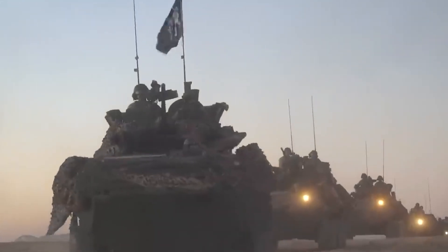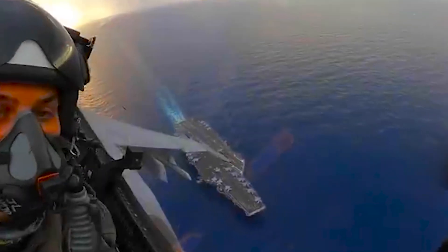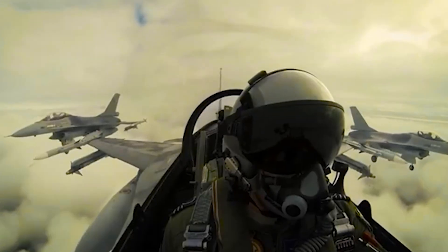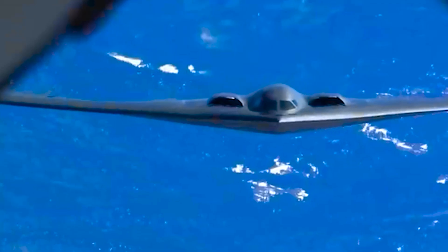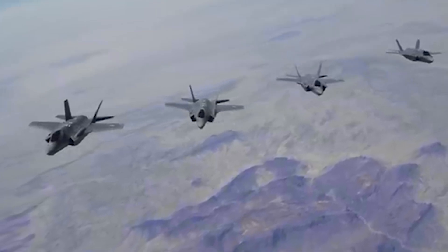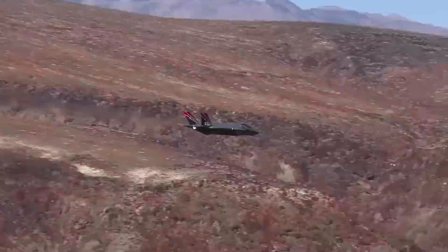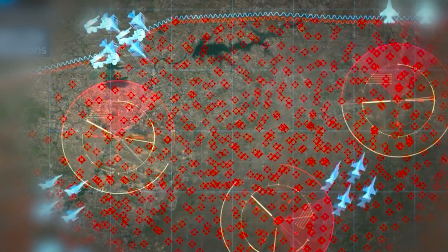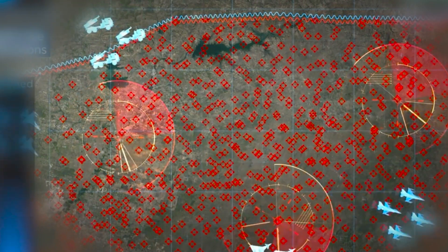In a potential conflict, the F-35 would not likely operate in isolation. The U.S. would likely deploy a range of assets to support the mission, including F-16 multirole fighters, A-10 Thunderbolt II attack aircraft, and B-2 stealth bombers. These platforms could provide a combination of air superiority, close air support, and precision strike capabilities, complementing the F-35's strengths. Electronic warfare capabilities would also play a critical role in disrupting Iran's radar and communication systems.